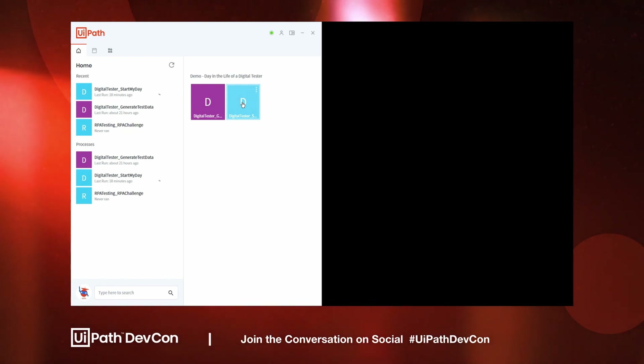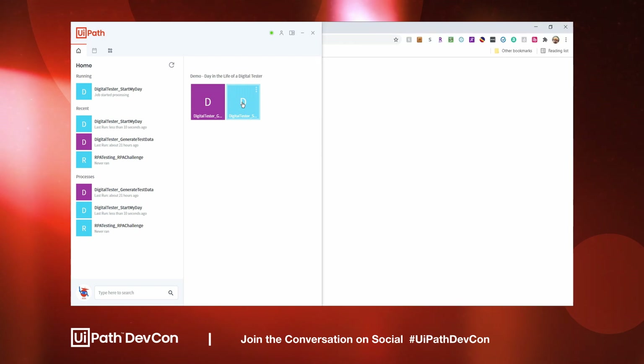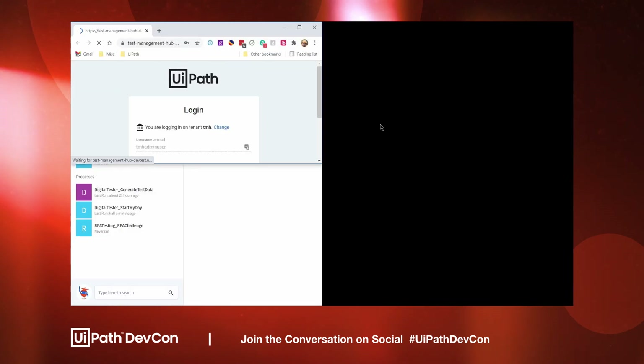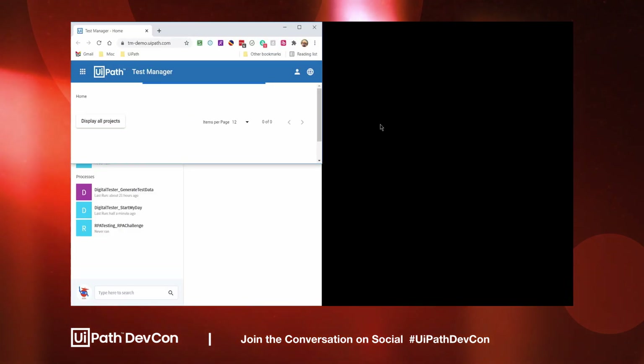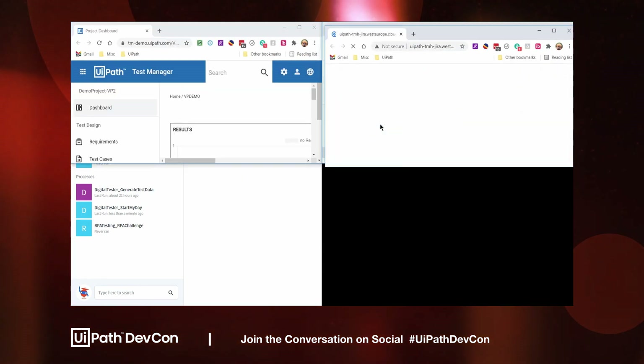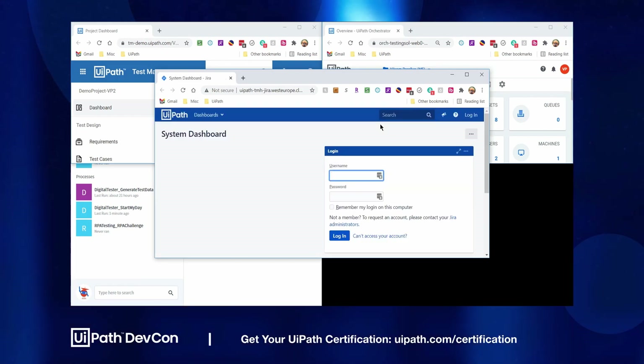Here we see a digital tester starting their day via UiPath Assistant. As soon as they click the quick access panel, they're able to start an attended robot. During this time, the robot runs on their screen, opening up all the necessary applications they need to work with during their day. This means the tester can go grab a cup of coffee and catch up with their coworker while their computer is getting ready.